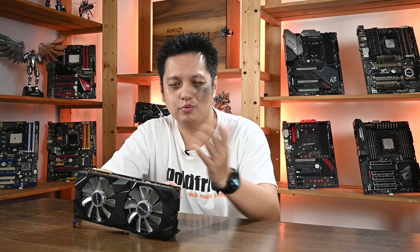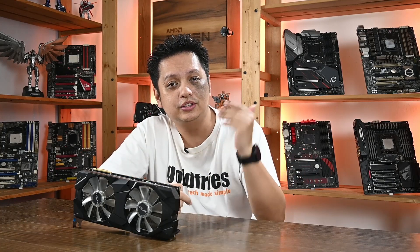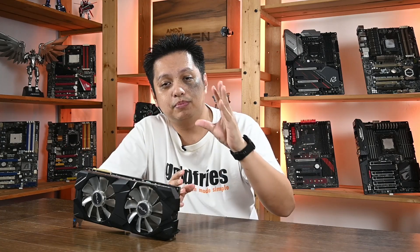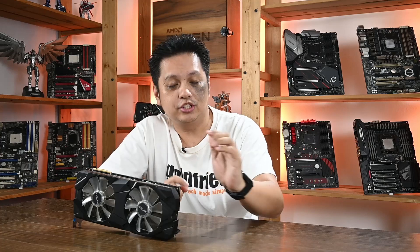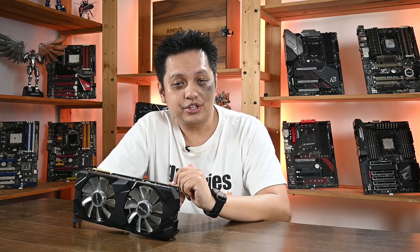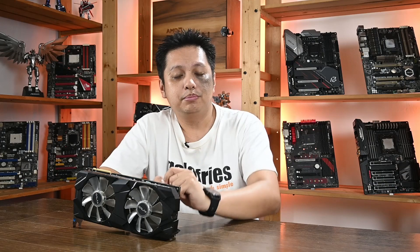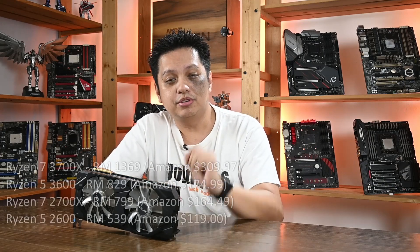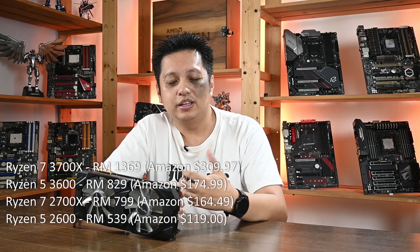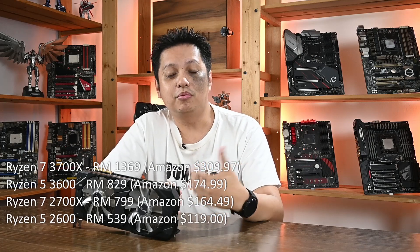So with the benchmarks done, what do you think? Based on what we can see, the third generation is no doubt the better choice for gaming performance in general. But should you buy the third generation? Because the second generation is a lot cheaper. Here is the pricing in Malaysian Ringgit. As you can see, jumping from the second to the third generation, whether it's Ryzen 5 or Ryzen 7, incurs a lot of cost — some additional 50% or more in price.